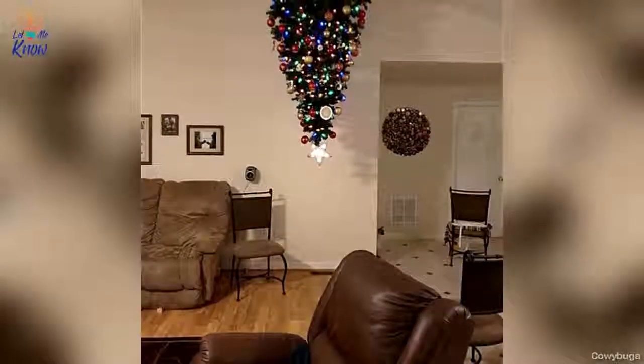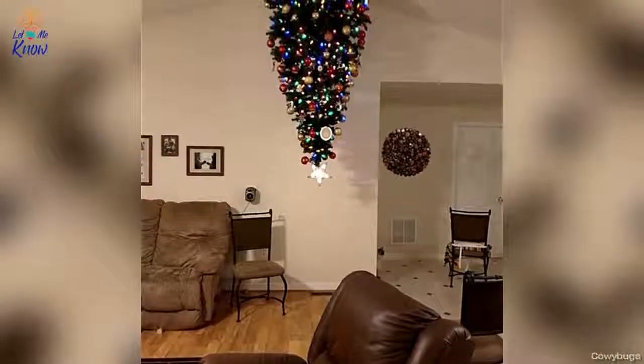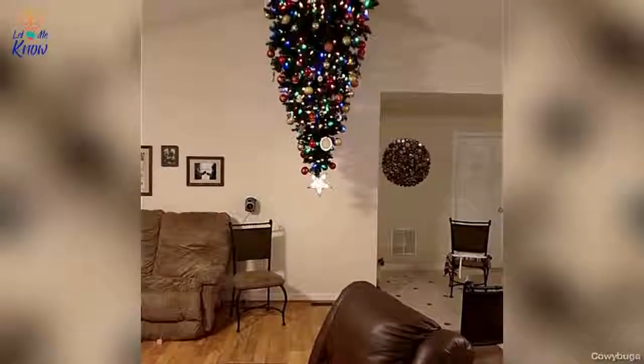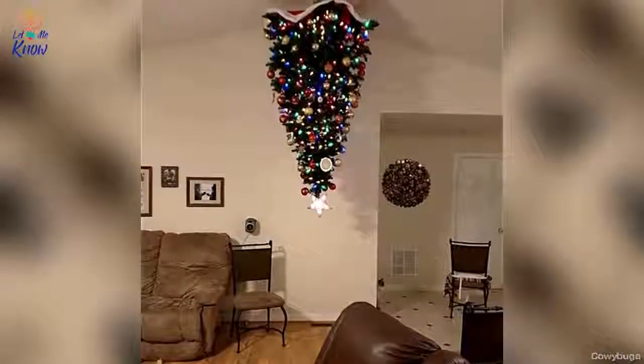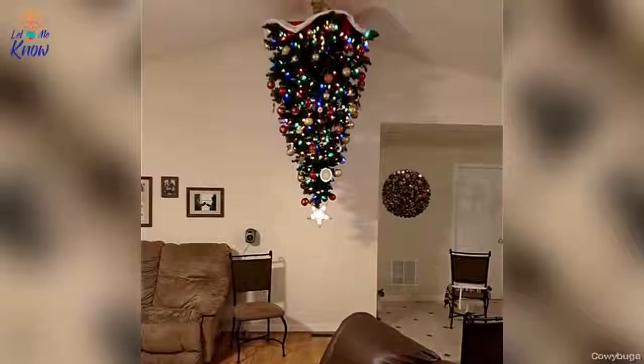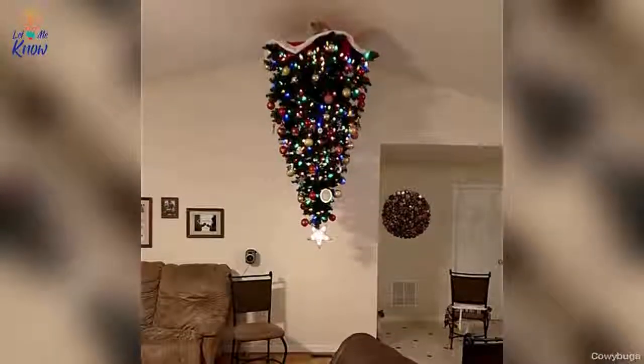Number 20. Turn your holidays upside down before your pet does by planting your tree on the ceiling. It might seem extreme, but it will keep even the most agile pet from jumping on your Christmas tree. Plus, you can show everyone on social media what a rebel you are with an upside-down tree in your home.